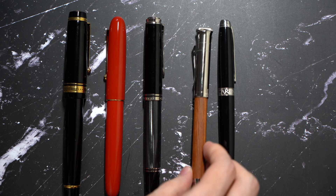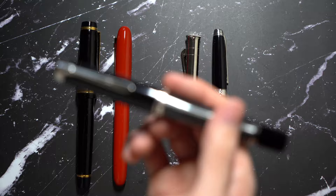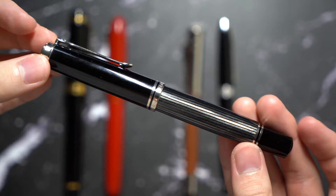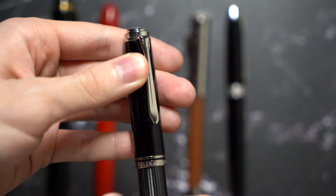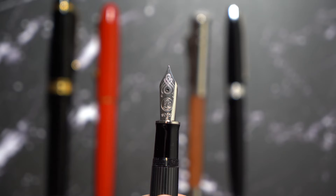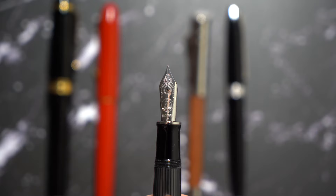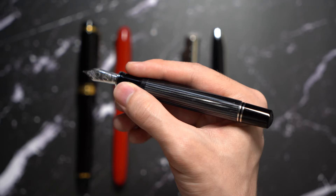Now going to my top three — my number 3 favorite fountain pen in my collection right now is the Pelikan M1005, or just the Pelikan M1000 series in general, because I have two other M1000s which are getting some work done. The reason this is my third favorite fountain pen is mainly for the nib and the filling mechanism. The nib is just a joy to write with — it's a very soft nib. If you've ever tried the M1000 nib, you know how good it is. Some people don't like the smoothness; some people like more feedback. Personally I like this nib because not only is it smooth, there's still some feedback that lets you know you're writing. That's why I have two other M1000s.